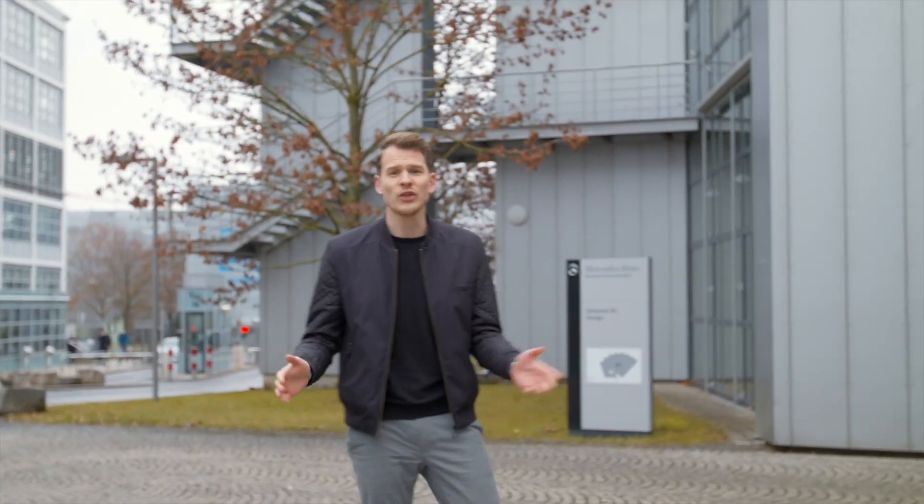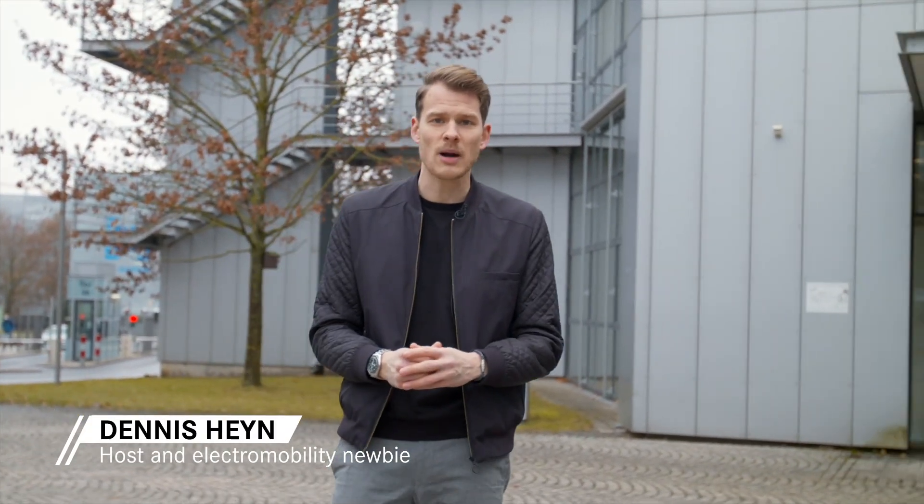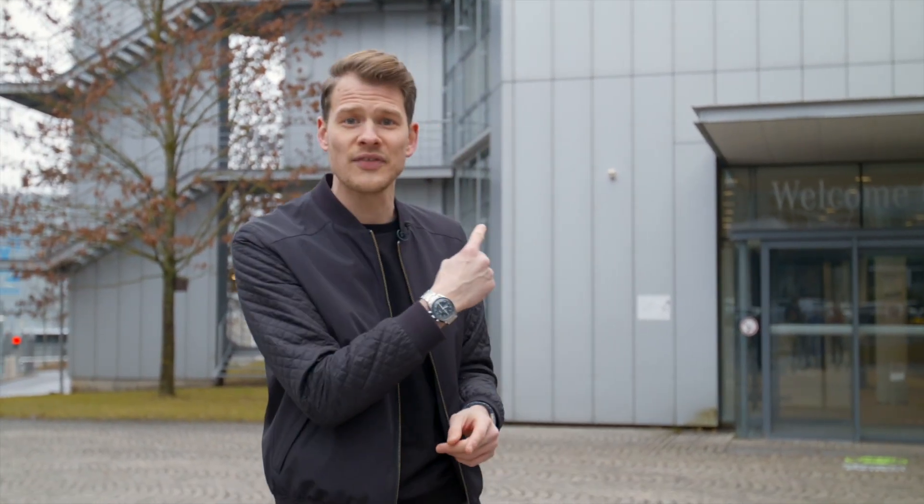Hi everyone and welcome to the very first episode of EQ Enthusiasts. My name is Dennis. Usually I'm working in the communications department of Daimler, but in this format I take you behind the scenes of Mercedes EQ. I show you the latest innovations and the most fascinating products, plus the people behind them. And that's why we're here in Sindelfingen at the Mercedes-Benz Design Center.